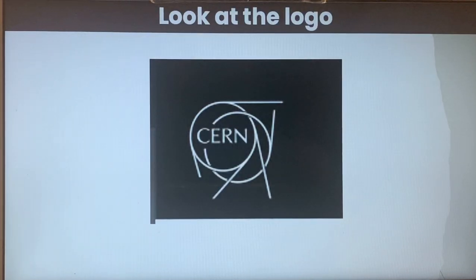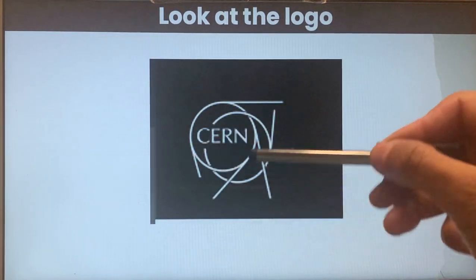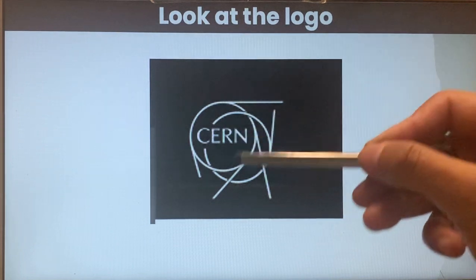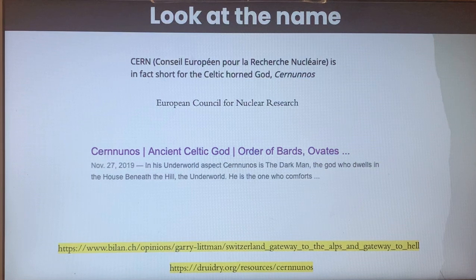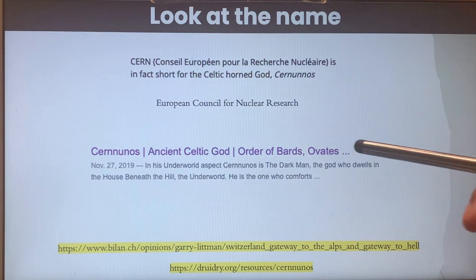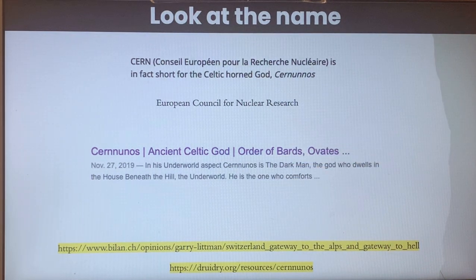What is visible to us? Look at the logo — it's a triple six. And here, if you look at the name, the original name disclosed is CERN — Conseil Européen pour la Recherche Nucléaire — European Council for Nuclear Research. But it's also the short form for the Celtic horned god Cernunnos, an entity from the underworld. So maybe it's a coincidence, maybe not.